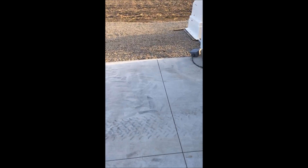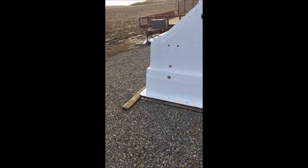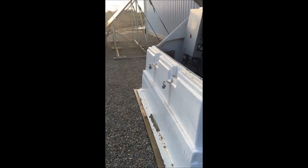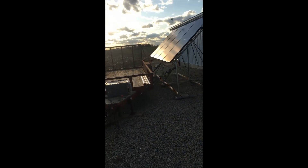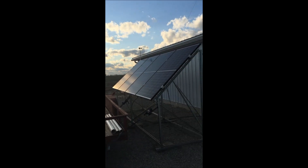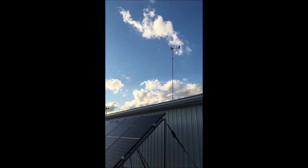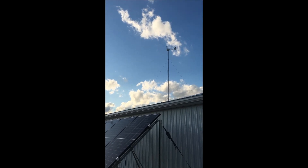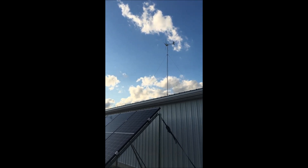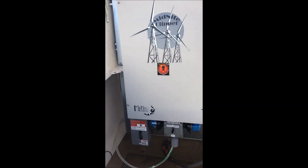The reason I'm doing the computer on the doorstep is that inside this building it's like a Faraday cage and I lose my internet connection once I'm inside. But I'll take you over to the cabinet. You can see there's our thousand watts of solar — the sun is waning on us — and up there the wind is continuing to blow.